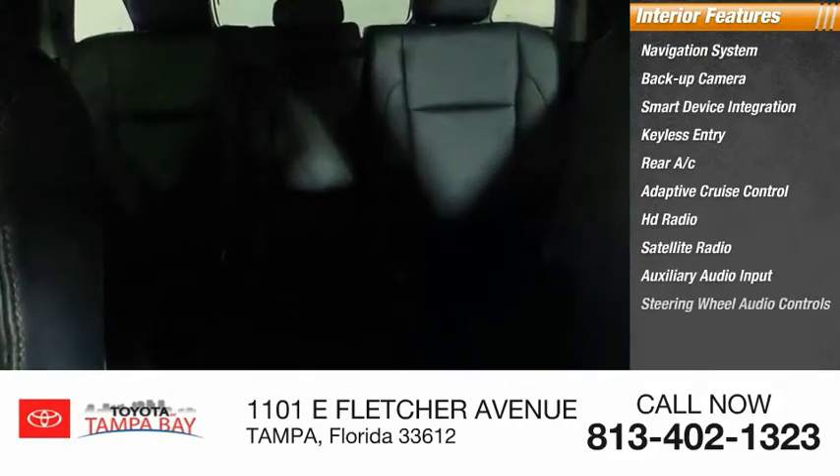Also included are auxiliary audio input and steering wheel audio controls. Your new ride is just a phone call away.